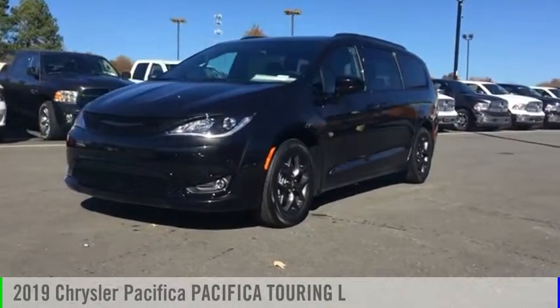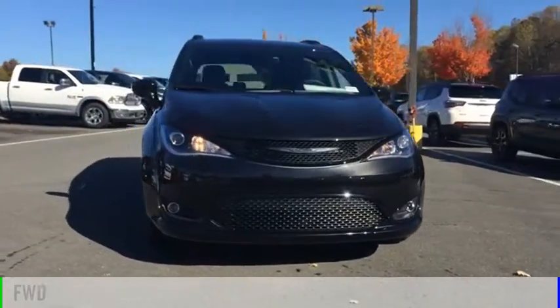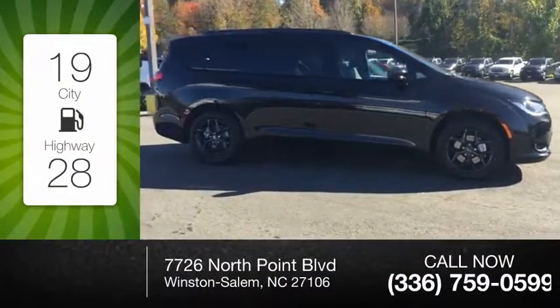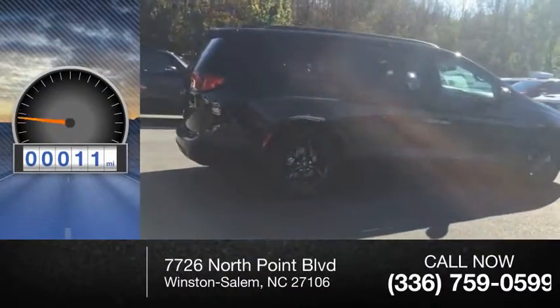You are going to love the 2019 Pacifica. This vehicle is powered by a front-wheel drive six-cylinder 3.6-liter engine. Great fuel efficiency saves you money by requiring fewer trips to the gas station. This vehicle has less than 100 miles.